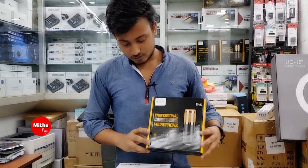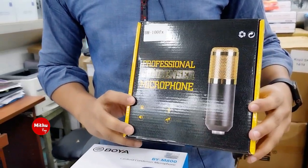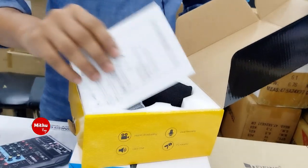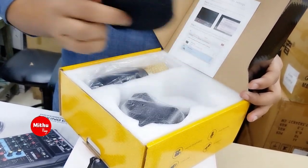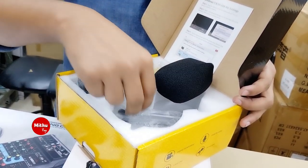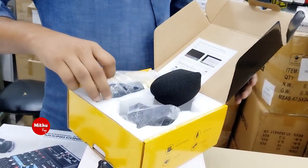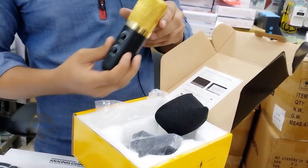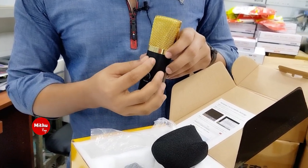This is a professional condenser microphone. The model is BM-100Fx. It comes with a user manual, pop filter, clip, and stand. The microphone also has extra volume and echo control features.